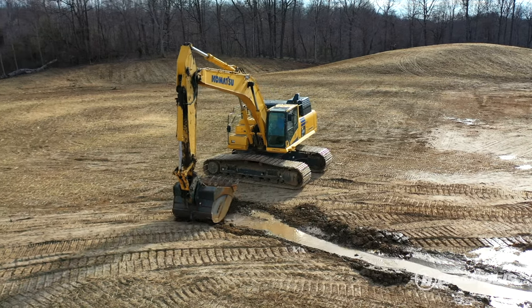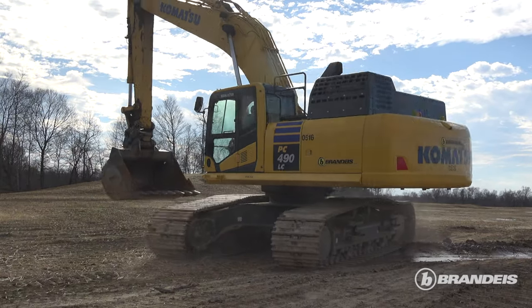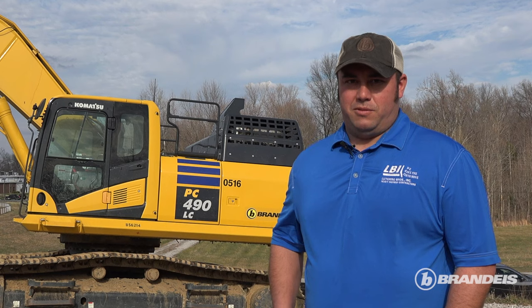Performance, service — Brandeis has been very good so far to work with. We got no complaints. They've jumped through hoops and so far we've been really impressed with them.